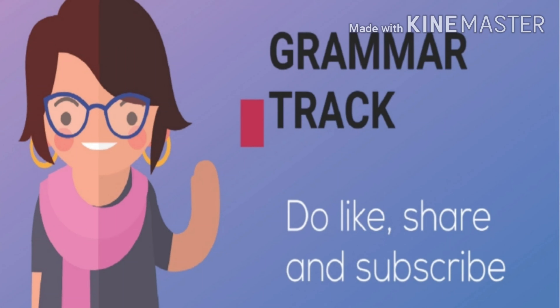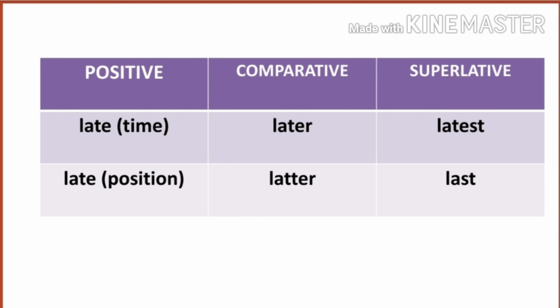Hello students, welcome back. In this lesson, I am going to clear up your doubts regarding the usage of the comparative and superlative degree of the word 'late.' The word 'late' forms its comparative and superlative in two different ways.